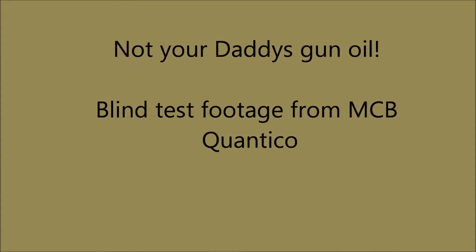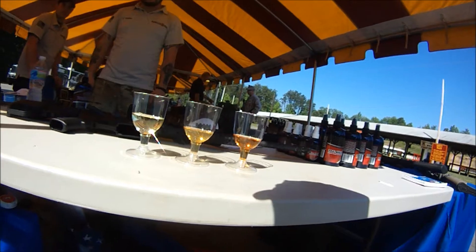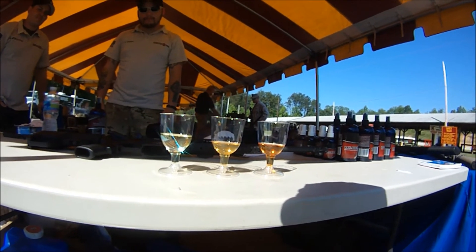Here we are folks. Sorry for the second-in-a-row voiceover, but had a microphone fail on the camera. Nevertheless, in Quantico we did do this side-by-side with two synthetic motor oils and what we'll call Foxtrot Charlie.